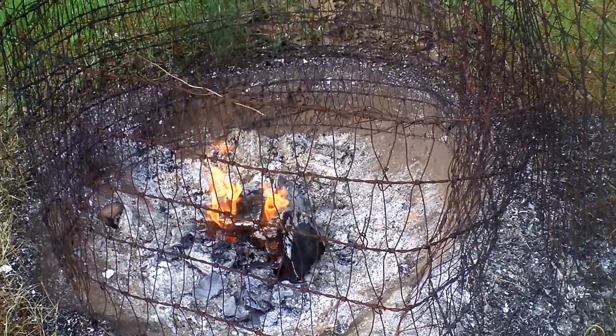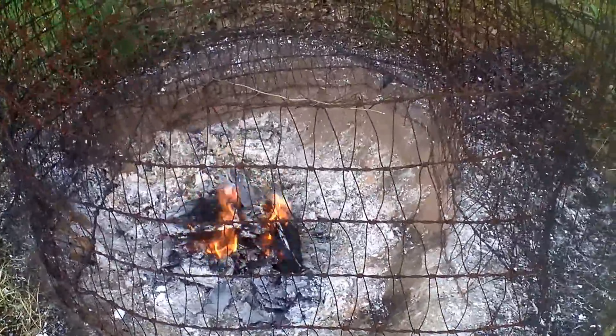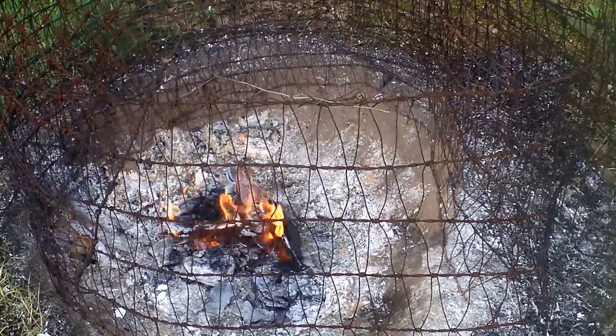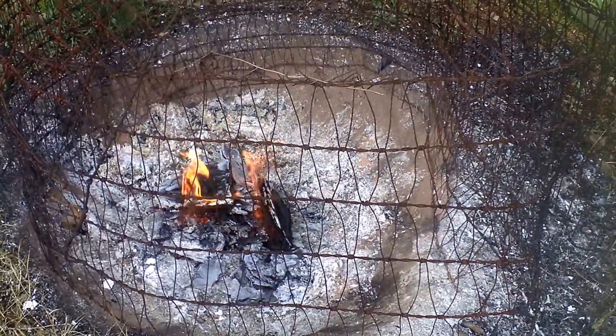Good morning, this is Dave from the family farmer. As you can see, I have a fire going and the reason is because I am making some wood ash.